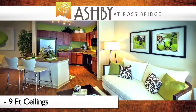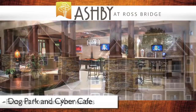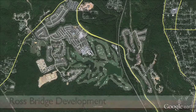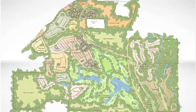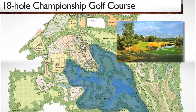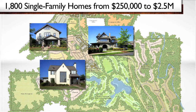Featuring nine-foot ceilings, a resort-style saltwater pool, dog park, and cyber cafe, this asset lacks no amenity. Perhaps the best amenity of all is the Ross Bridge development itself. This 2,700-acre community includes the $100 million Renaissance Ross Bridge Golf Resort and Spa, an 18-hole Robert Trent Jones Championship Golf Course, a town square with dining, retail, and even movies on the green, as well as nearly 1,800 single-family homes which sell anywhere from $250,000 to $2.5 million.